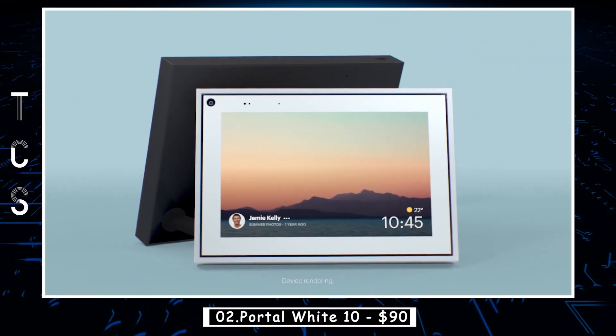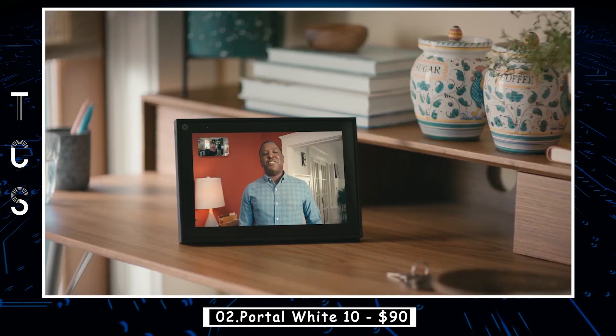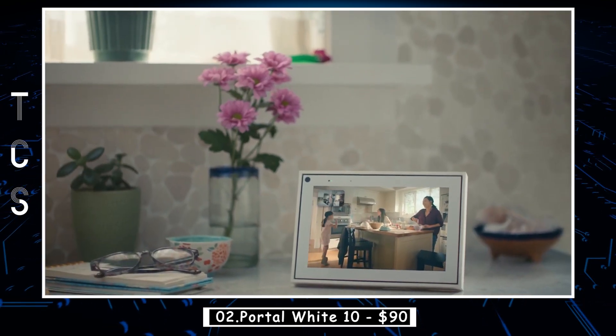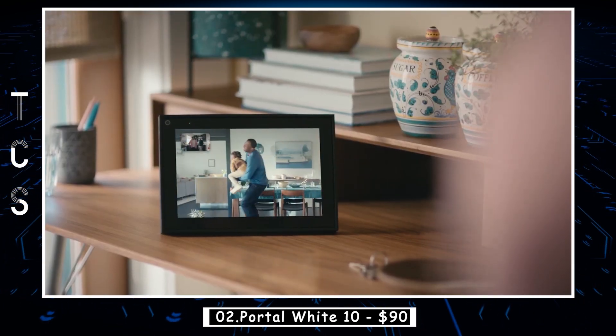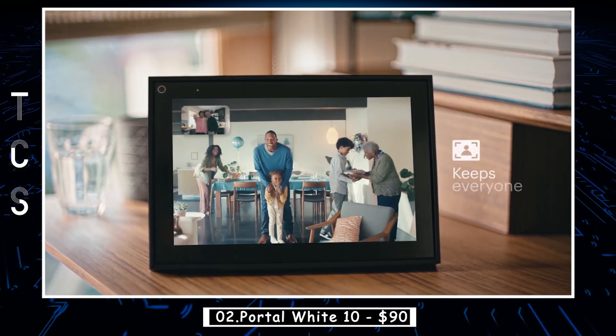Portal. Smart video calling with Alexa built-in, and so much more. Portal's smart camera automatically pans and zooms to keep up with the action, and smart sound enhances the voice of whoever's talking while minimizing unwanted background noise. So connecting with loved ones feels like being in the same room, even when you're far apart.